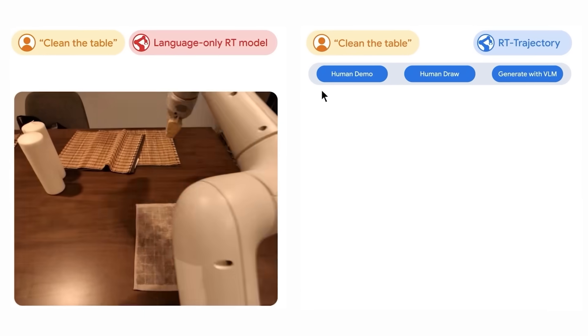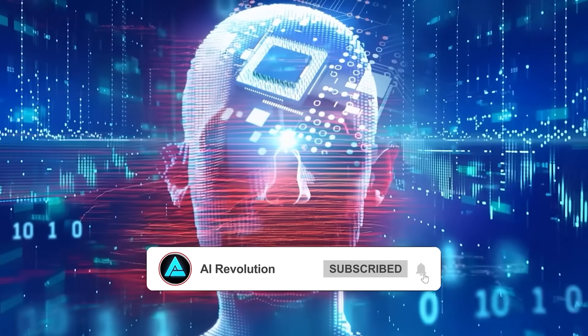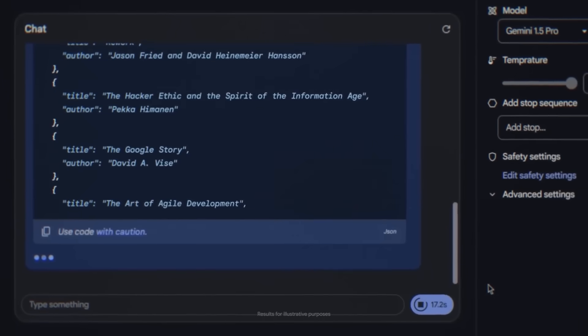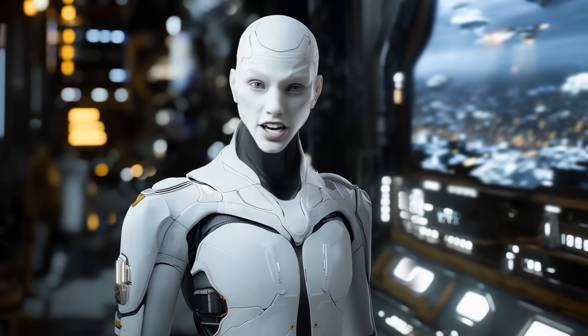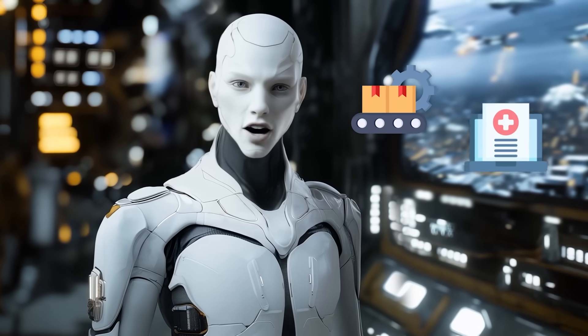Beyond gaming, Gemini 2.0's potential extends to robotics and physical world applications. Using its advanced spatial reasoning capabilities, Google is exploring how AI can assist in navigating and interacting with real environments. This research is in its early stages, but the implications are significant, particularly for industries like manufacturing, healthcare, and logistics.